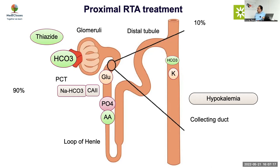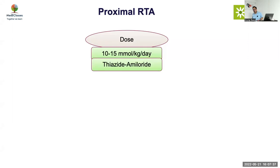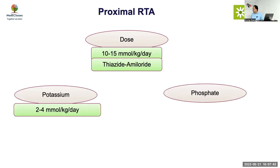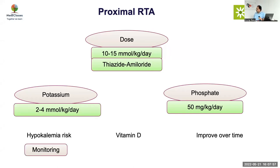Because hypokalemia worsens with treatment in proximal RTA, you need to give potassium, or use the combination of thiazide and amiloride which may help. The bicarbonate dose is much higher — 10 to 15 millimoles per kg per day. Thiazide and amiloride can reduce the bicarbonate requirement. Potassium must be given in the initial phase. Phosphorus supplementation at 50 mg/kg/day is to be given. Vitamin D may also be required. Usually the condition improves over time. The target bicarbonate is 22 to 24, but you will likely never be able to achieve 22 to 24 in proximal RTA.